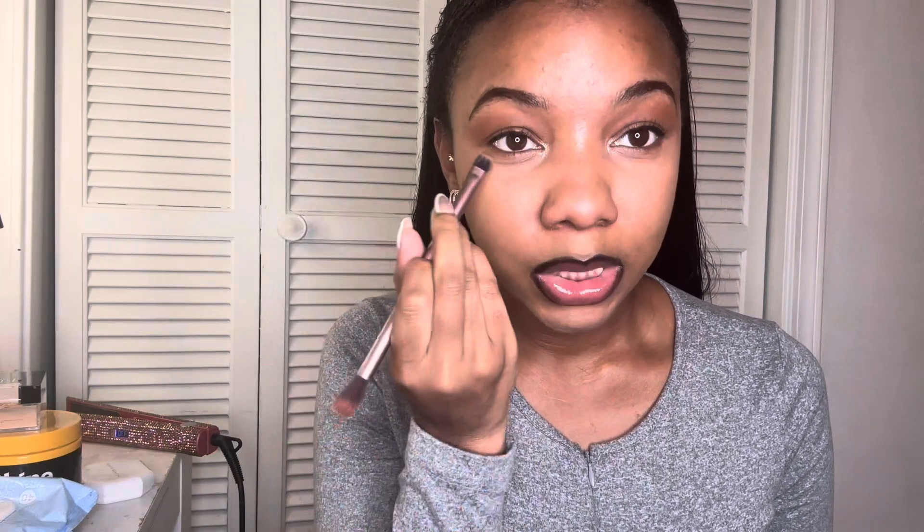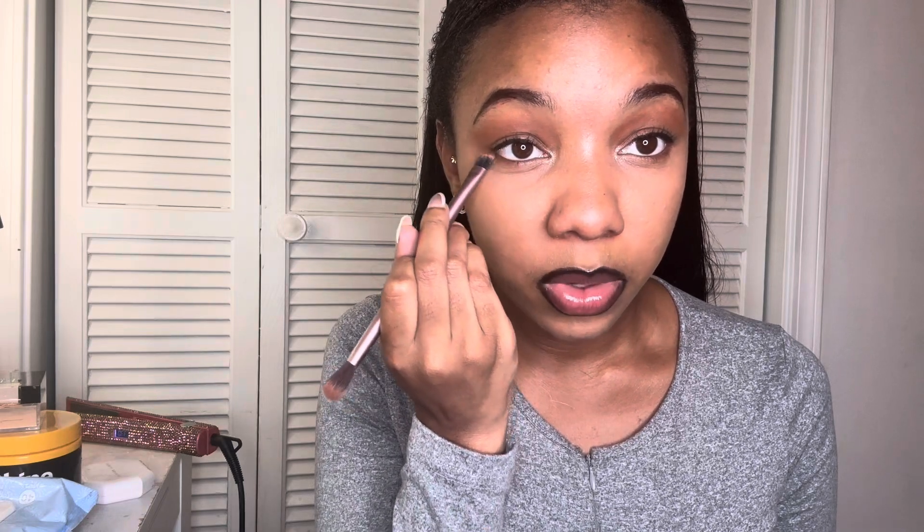I wonder if I can make this like a five-minute makeup trend. Let's try to do some five-minute makeup! I may have to redo my nighttime routine video because I feel like I was just looking a hot mess in that video. Like, that's not me. So yeah, we're just gonna do a light little makeup real quick.